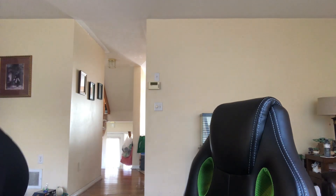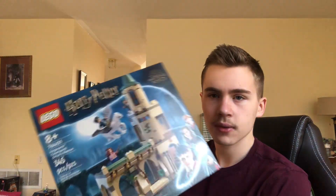The next ones here are some Harry Potter sets — four of them. The first one is the Hogwarts Courtyard Sirius' Rescue, one of the modular Hogwarts sets — a new Buckbeak color, the Sirius minifigure, Harry, and Hermione. A decent Harry Potter set — I don't think it's great, but it's nice to get some different shapes to add to the modular Hogwarts system.